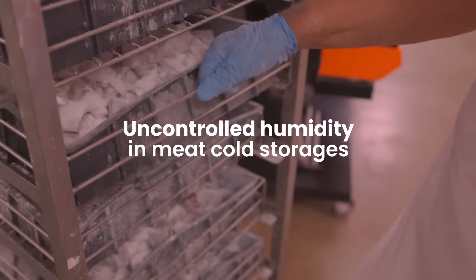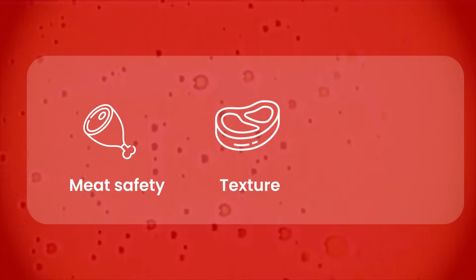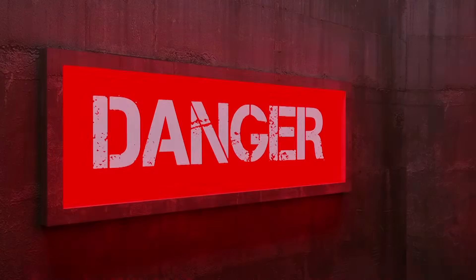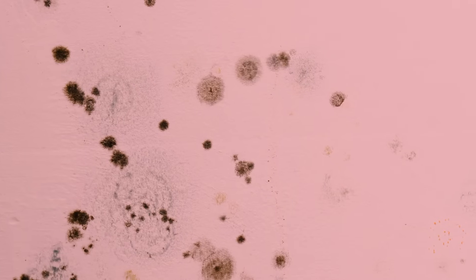Uncontrolled humidity in meat cold storages catalyzes bacterial growth, affecting meat safety, texture, and shelf life, and leads to dripping from walls and roofs, posing significant hygiene issues. Additionally, it damages equipment and creates hazardous work conditions, escalating maintenance needs and health risks from mold and bacteria.